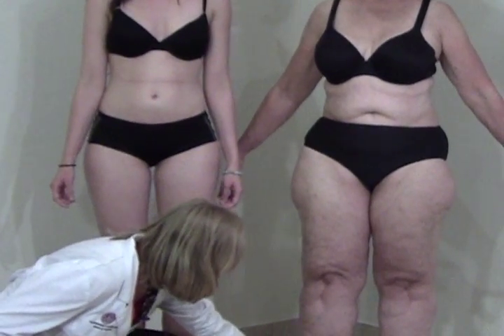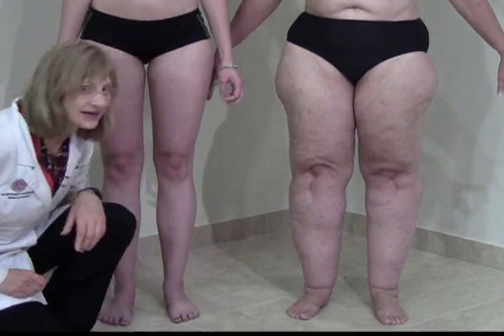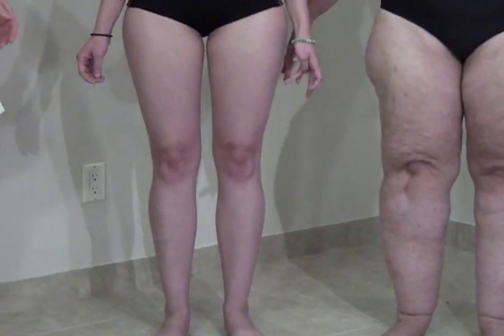She also has a cuff of fat at the ankle. She's got some fat on her feet but her stemmer sign is negative — she does not have lymphedema. Her daughter has stage 1.